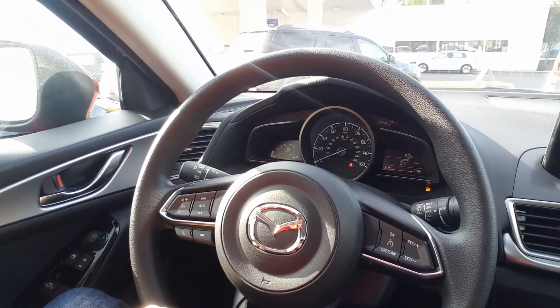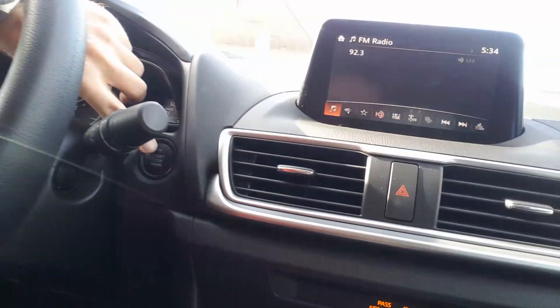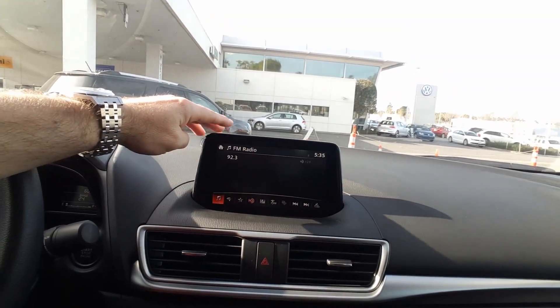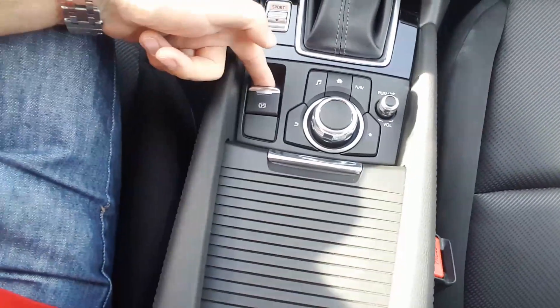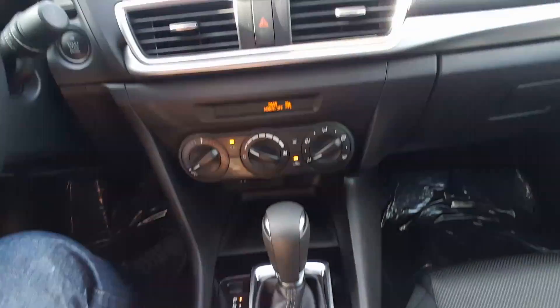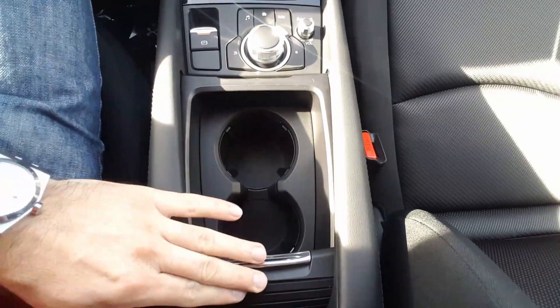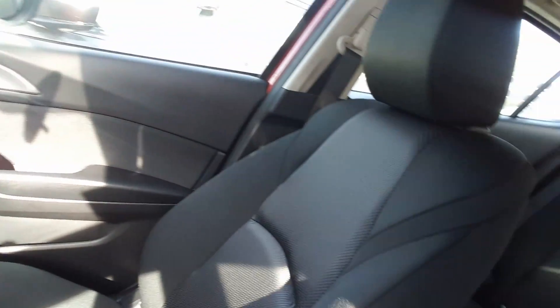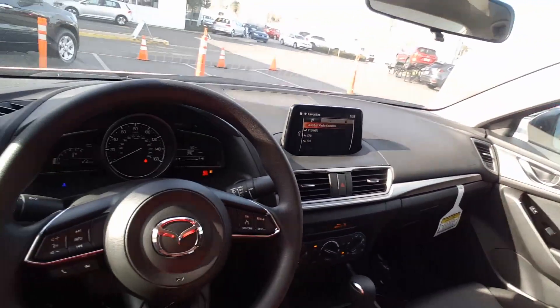You have all controls for Bluetooth, radio, voice control, and cruise control on this side. Start-stop engine button, 7-inch touchscreen with backup camera, air conditioning, automatic transmission with sport mode, and electronic parking brake — and the commander knob to control everything while you drive. Just use the commander when driving; don't use the touchscreen for safety. And the cup holders here — very nice interior, pretty spacious and comfortable.